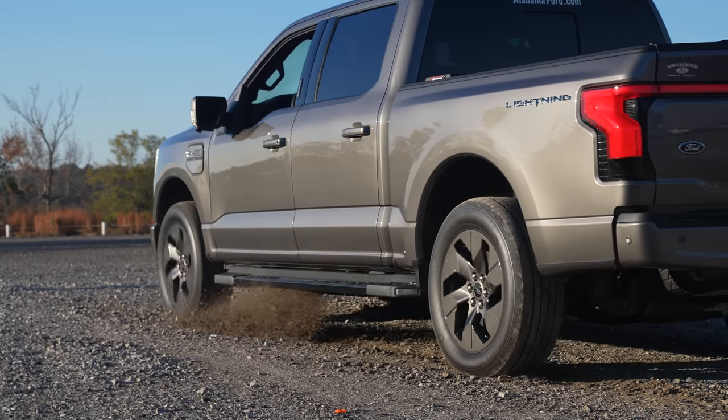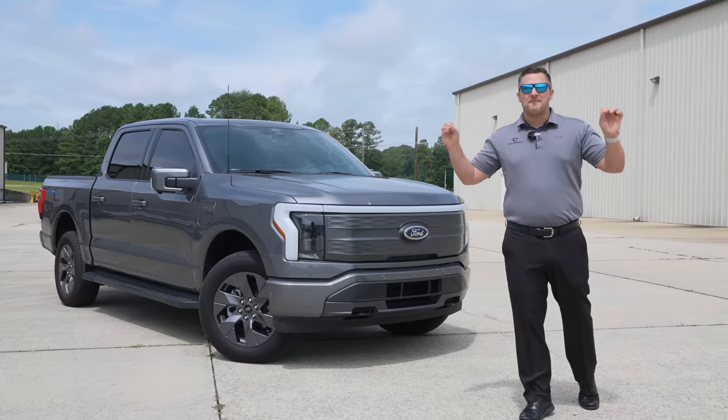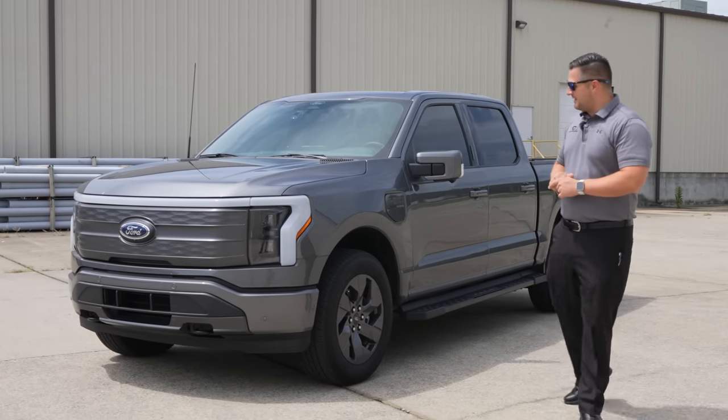This is my 2022 Ford F-150 Lightning Lariat model with the extended range, and I have officially had it for one year. In this video I'm going to tell you everything good, bad, and ugly about my Ford F-150 Lightning.